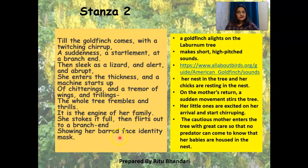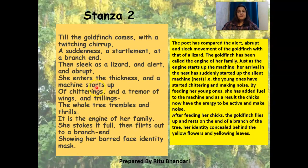The mother is cautious and she enters the tree with great care so that no predator can come to know that her babies are there. The poet compared the alert, abrupt, and sleek movement of the goldfinch with that of a lizard. The goldfinch has been called the engine of her family — just as an engine starts up a machine, her arrival has suddenly started up the silent machine and the young ones have started chittering. By feeding her young ones, she has added fuel to the machine, giving the chicks energy to be active and make noise.